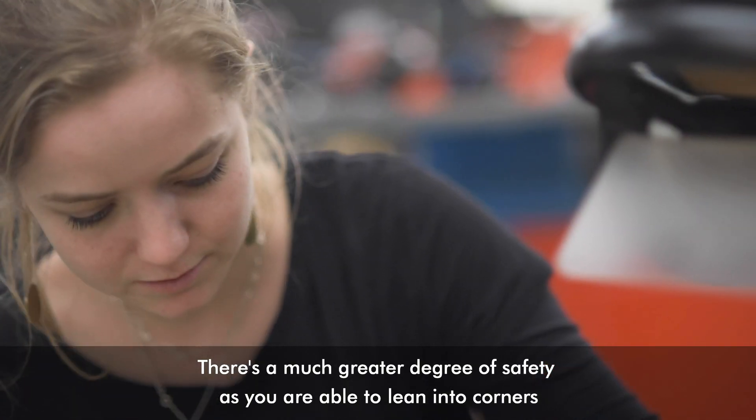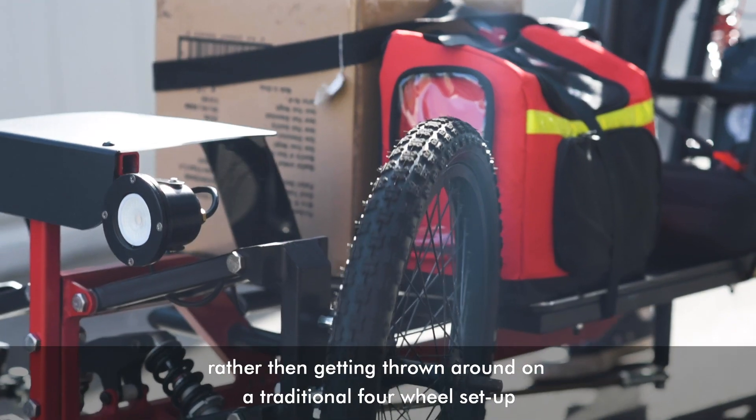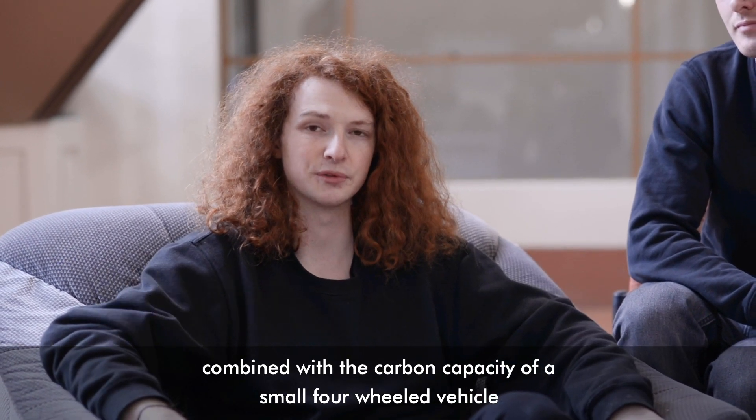This provides a much greater degree of safety, as you're able to lean into corners rather than getting thrown around on a traditional four-wheel setup. This way you have the dynamics of a motorcycle combined with the cargo capacity of a small four-wheel vehicle.